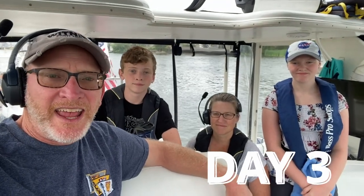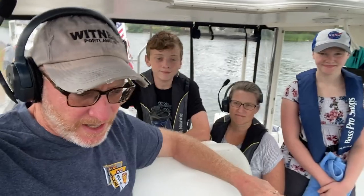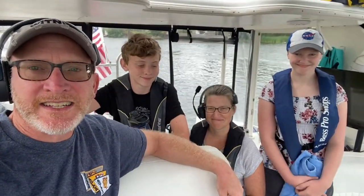Good morning from the Trent-Severn Waterway, day three. We are here in Hastings, Ontario. The lock is full of people coming down, and we are getting ready to go up. Here we go — our first lock of day three, which is lock 18, the Trent-Severn Hastings lock.